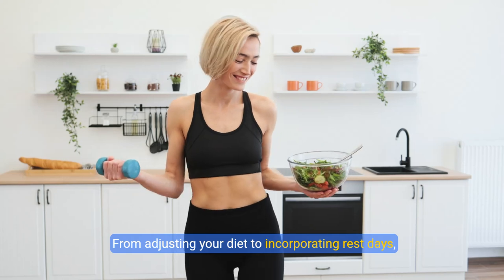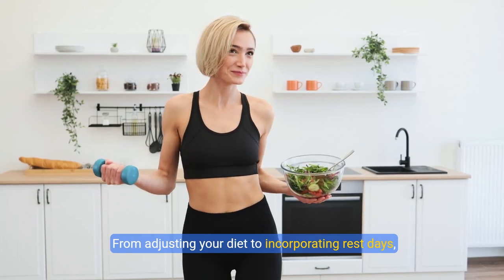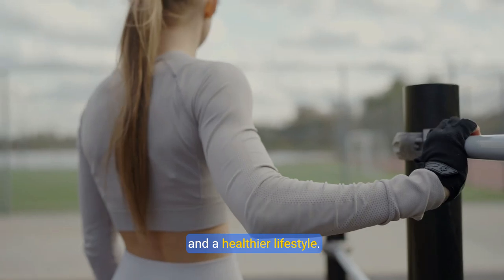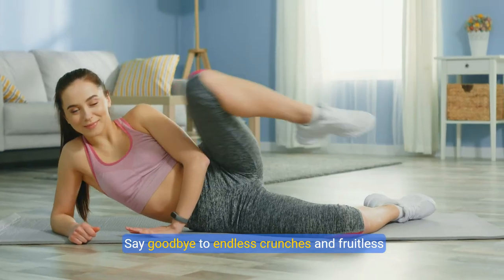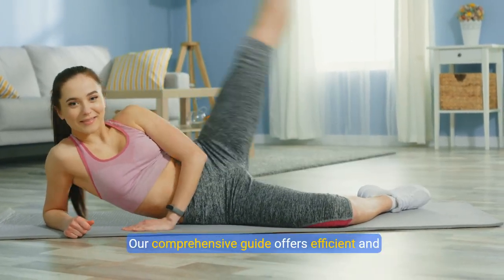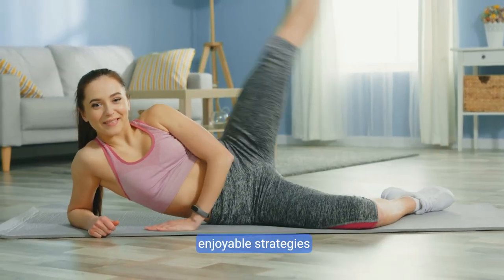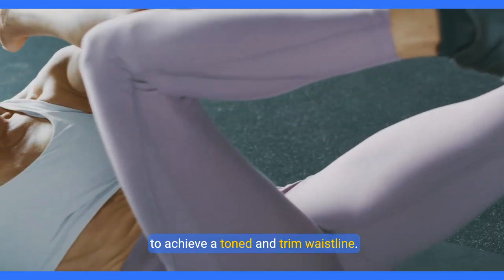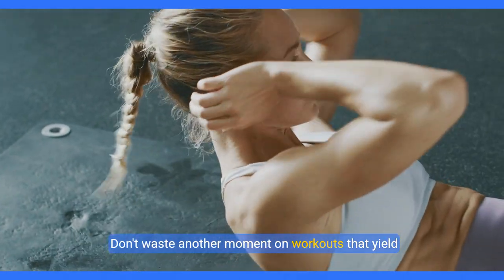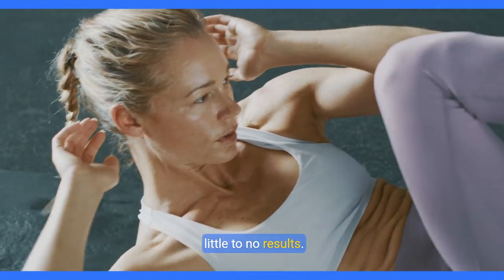From adjusting your diet to incorporating rest days, these strategies will pave your way to a flat stomach and a healthier lifestyle. Say goodbye to endless crunches and fruitless routines — our comprehensive guide offers efficient and enjoyable strategies to achieve a toned and trim waistline. Don't waste another moment on workouts that yield little to no results.